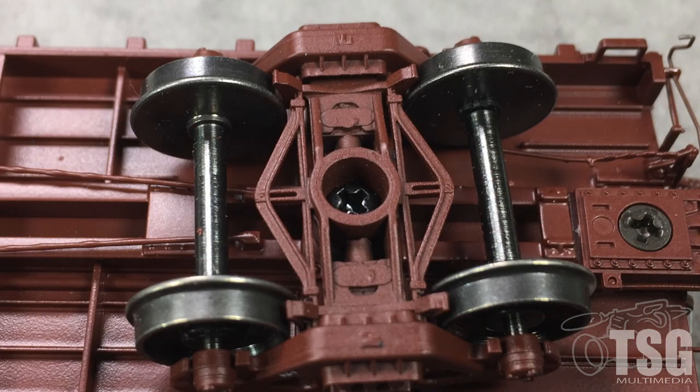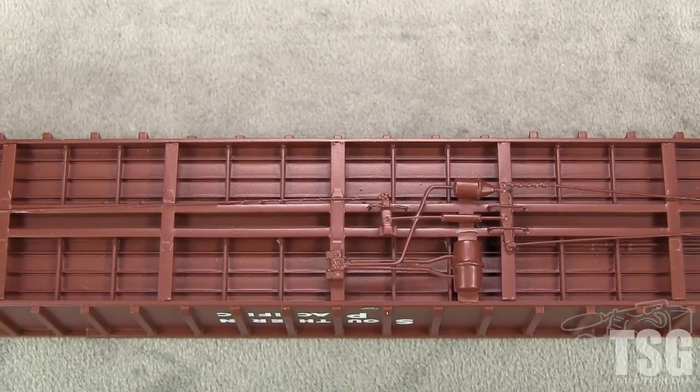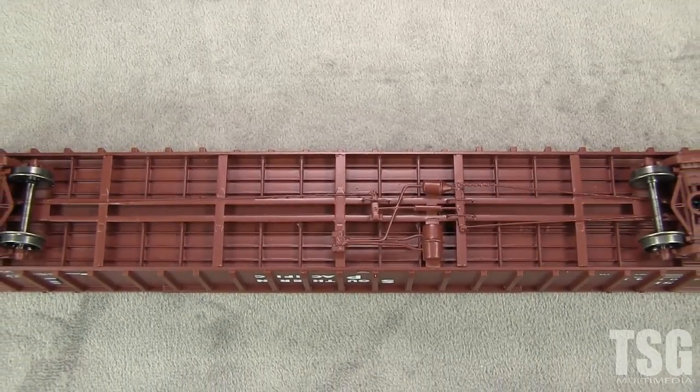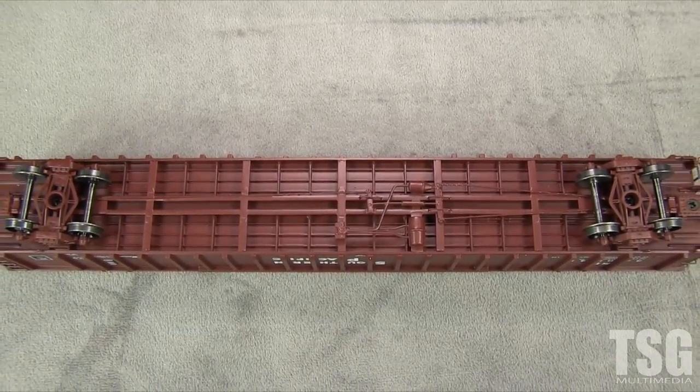The trucks have brake detail. All of the metal wheels are in gauge according to the NMRA standards gauge. The car weighs 4.4 ounces. The NMRA recommended weight for a car of this length is 5.5 ounces. Adding a load is the easiest way to add weight to an open car like this one.